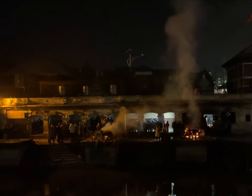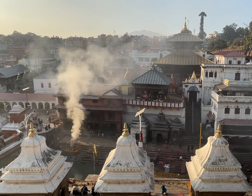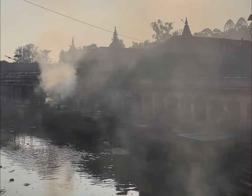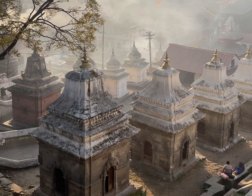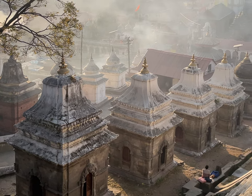The public cremation may seem shocking at first. However, to Hindus, death is an important part of the journey of life. The cremation ceremony is seen as a way of releasing the soul from the physical body so that it can continue on its spiritual journey. After the cremation, the ashes are released into the river as a necessary part of the reincarnation process in Hinduism.